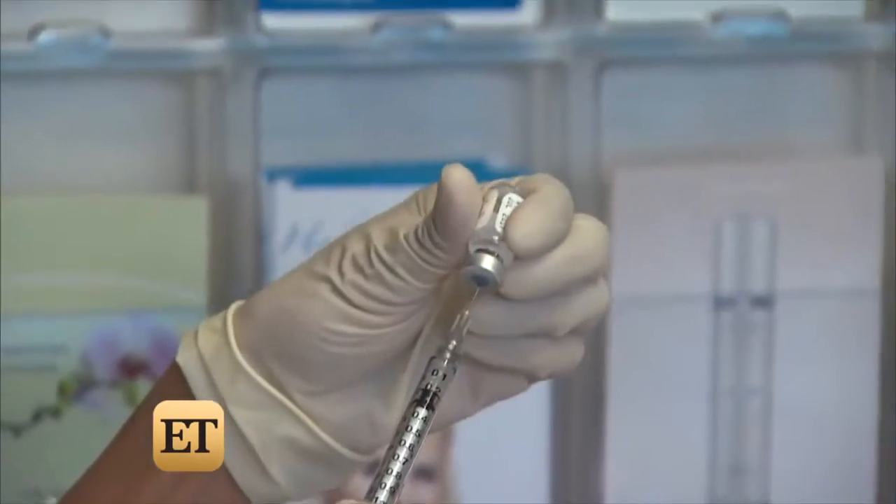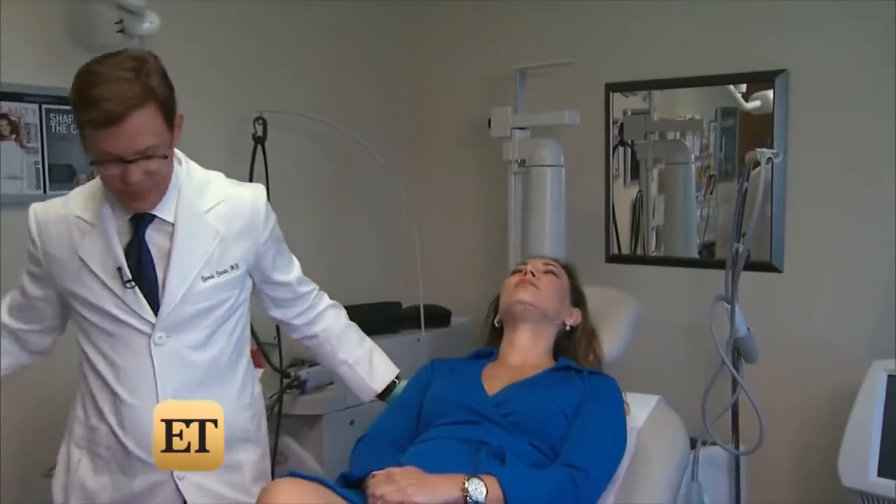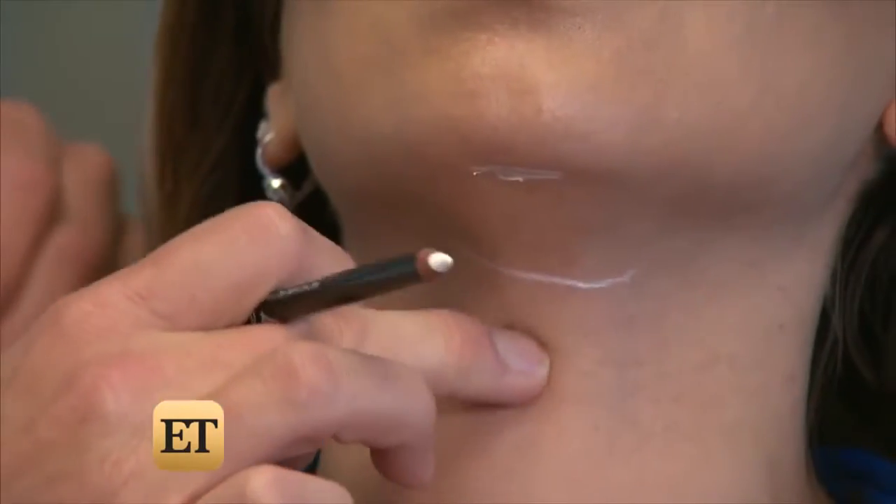This is our treatment area right through here. Our cameras were the first allowed to document the process called Kybella. Dr. Derek Jones helped develop the FDA-approved drug they say melts away that annoying fatty flesh. There has never been an injectable option prior to this to treat this area, other than surgical techniques such as liposuction.